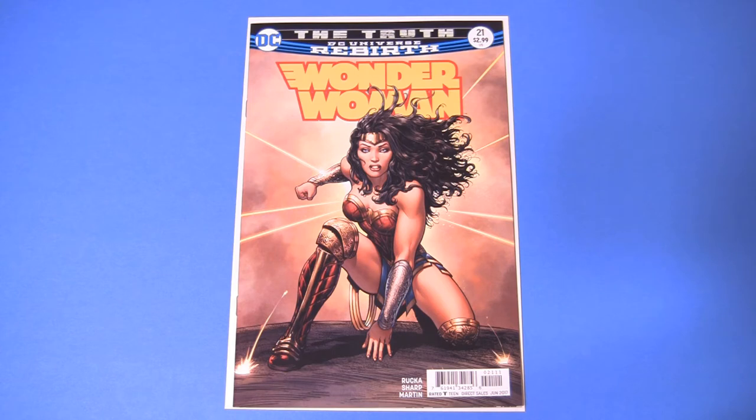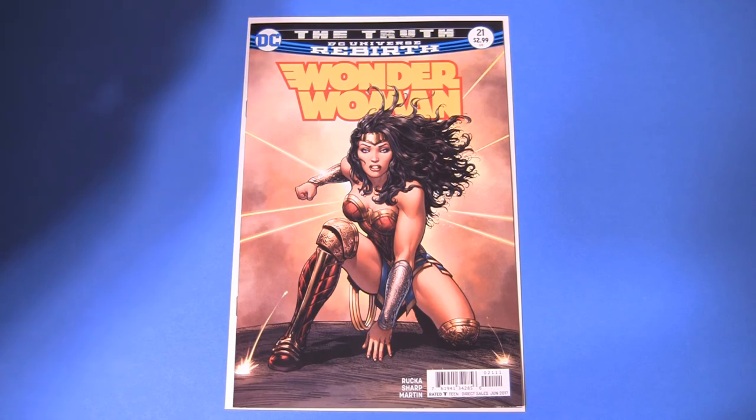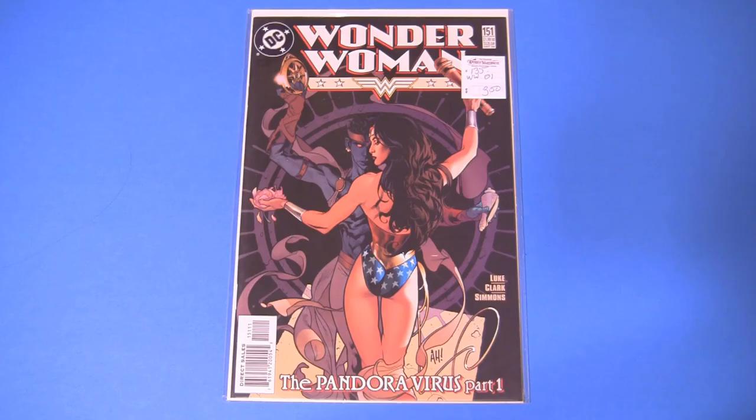So issue 21 is the best regular cover of the current Wonder Woman run, which for me by default is the best cover of 2017. It's a nice iconic cover at least, and my best find of 2017 is also a Wonder Woman.